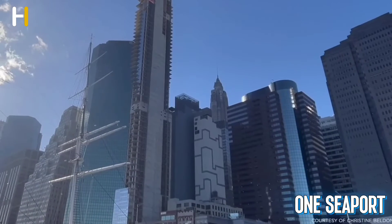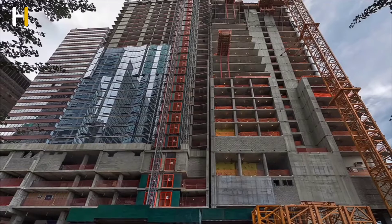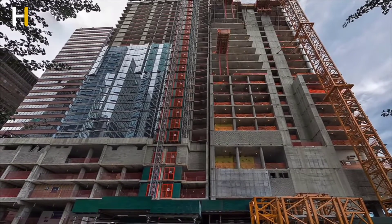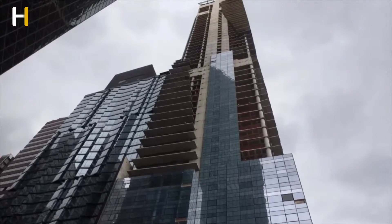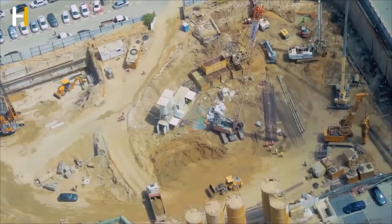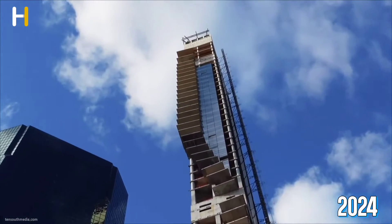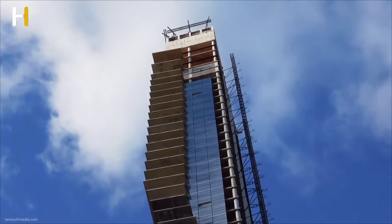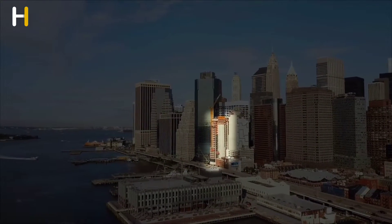The OneSeaport skyscraper, also known as 161 Maiden Lane, is an incomplete residential skyscraper in Manhattan, New York City. It's known for leaning three inches to the north due to the method used to construct its foundation, which involved soil improvement rather than piling like neighboring skyscrapers. As of 2024, the building's construction is on hold and only half of the finishes, including windows, have been installed.